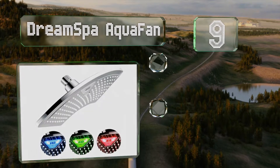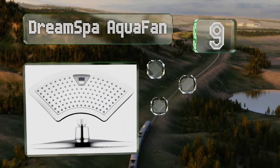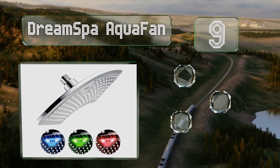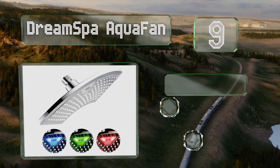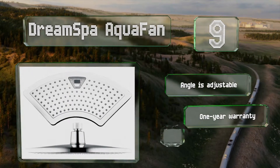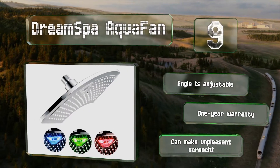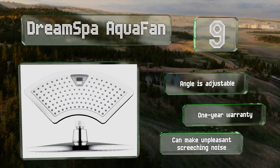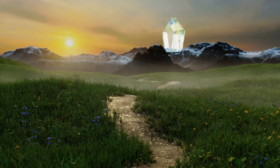At number nine, the Dream Spa AquaFan has an elegantly curved 12-inch wide head that will drench your hair, neck and shoulders, ensuring you get a bathing experience that's warm and relaxing while still getting you pumped up thanks to its funky lights. The angle is adjustable and it's backed by a one-year warranty, but it can make an unpleasant screeching noise.